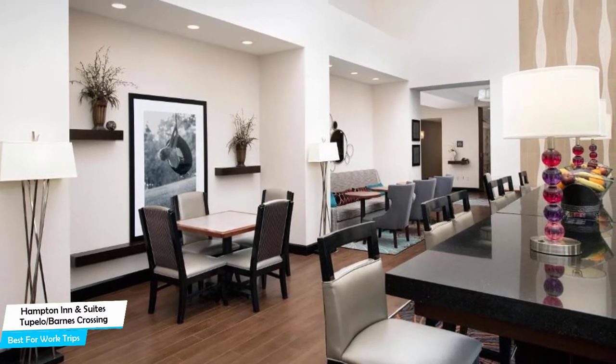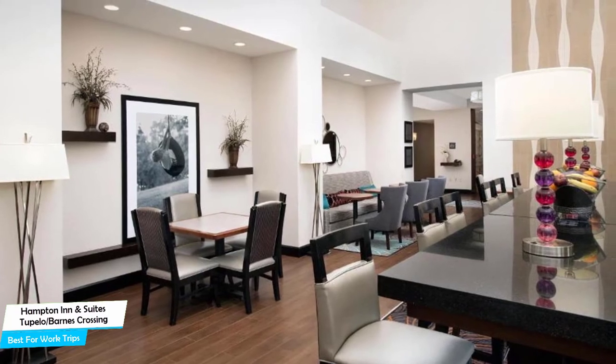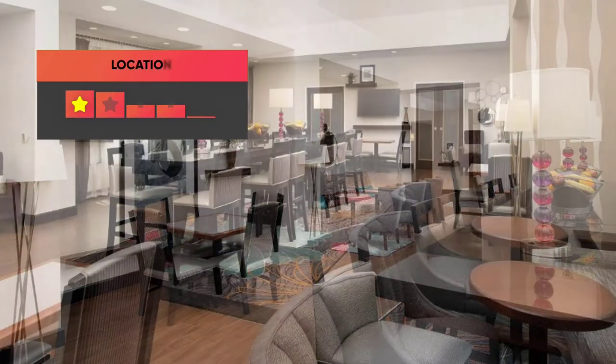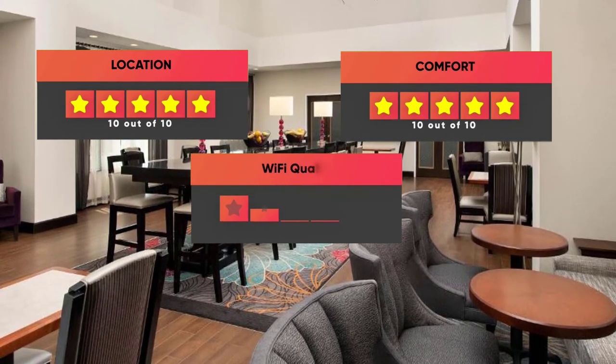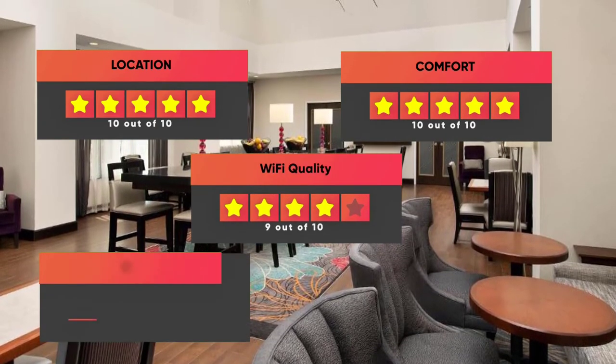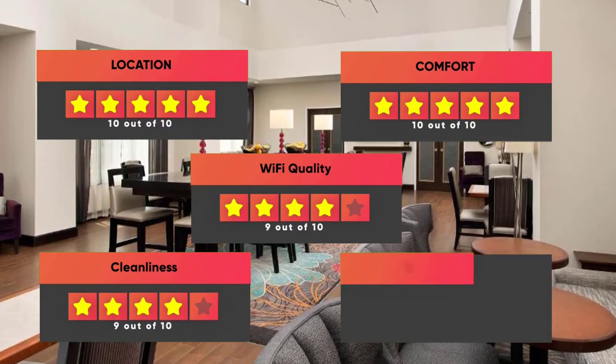Prices can vary depending on the room size and things the room has to offer. Finally, here are our ratings for this hotel: Location – 10/10, Comfort – 10/10, Wi-Fi Quality – 9/10, Cleanliness – 9/10, Value for your money – 9/10.